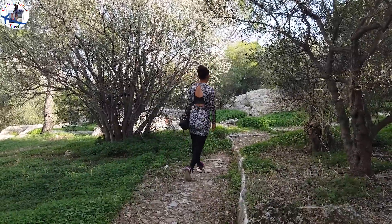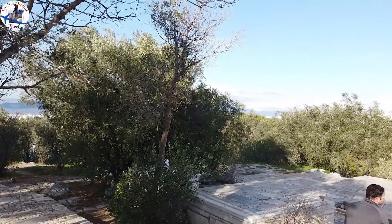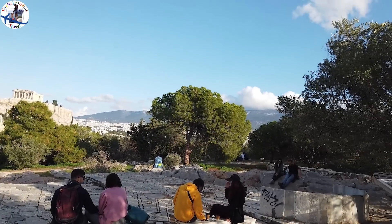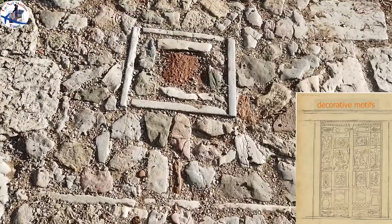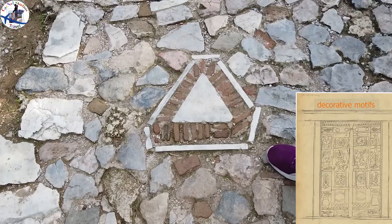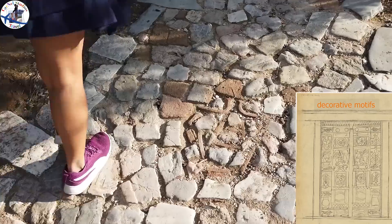We can see from here the ruins of the Acropolis, especially the Parthenon, and also Mount Pnyx on the other side. We are now at the Enderon facing the Acropolis. We can also see the stone paving on Filopappos Hill, designed by Dimitris Pikionis, the man who shaped the Acropolis landscape from 1887 to 1958. We really enjoyed hunting for his decorative designs along the path.